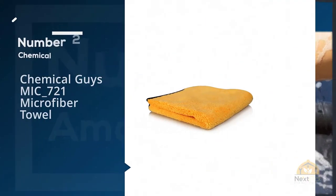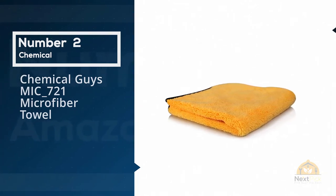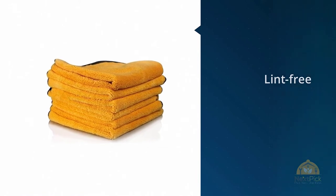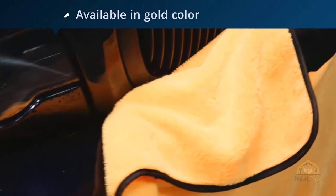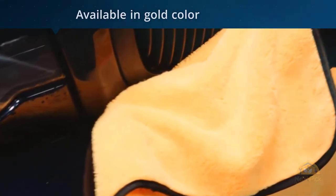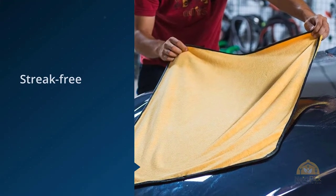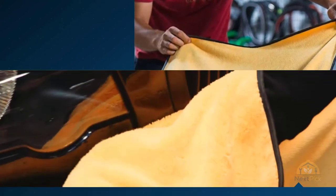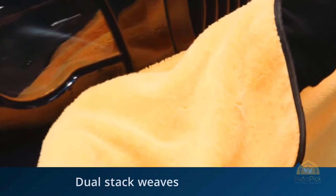Number two: Chemical Guys MIC 721 Microfiber Towel. If we are talking about dual pile weave, we have to mention the Chemical Guys MIC 721 microfiber car drying towel. This ultra premium microfiber towel is everything you need to give your car's paint a pampered finish. This towel is available in a standard measurement of 25 inches by 30 inches, making it large enough to polish the entire vehicle with only one drying towel for one car — no need for extra towels.